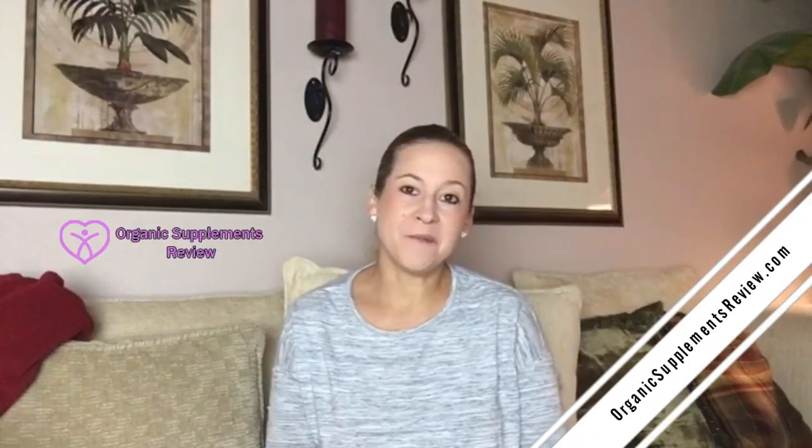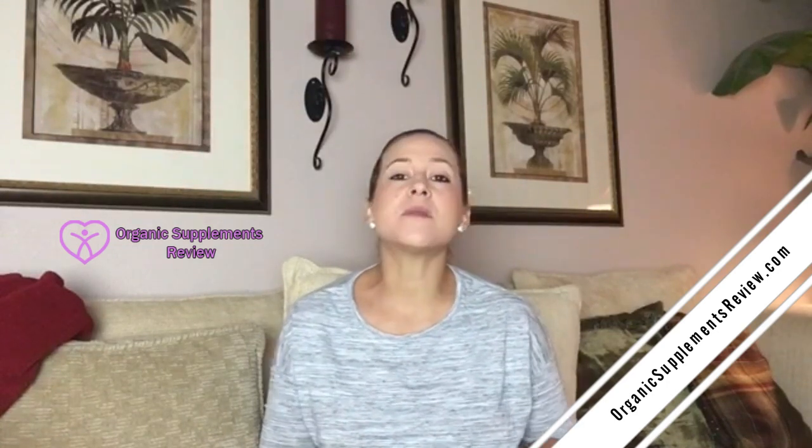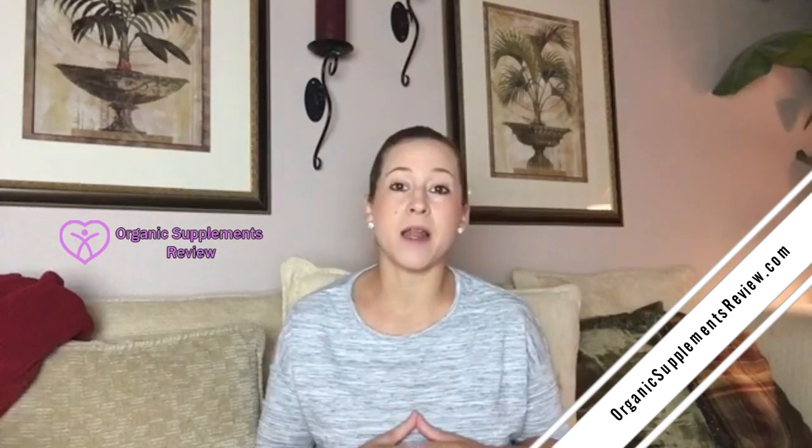Hi, welcome to my GRS Ultra Cell Defense review. GRS Ultra Cell Defense is an effective supplement that works to boost the health of a person. It's made of natural ingredients and successfully eliminates toxins from the body, promotes heart health, and fights free radicals.